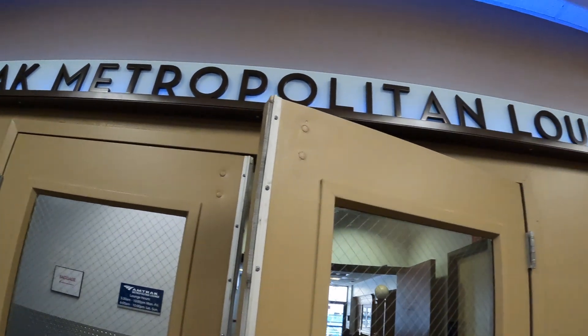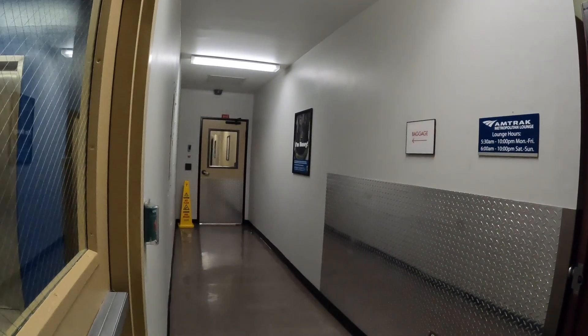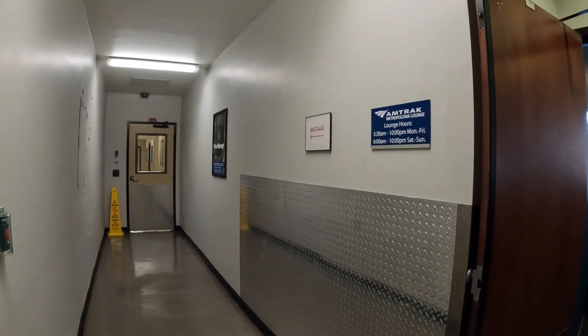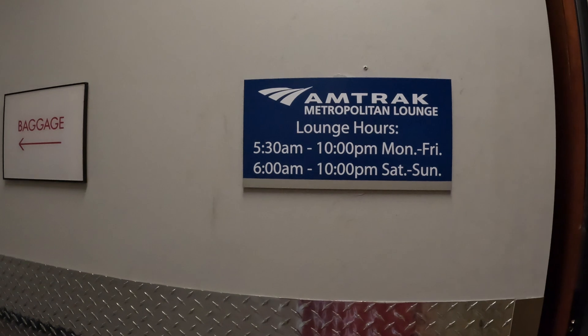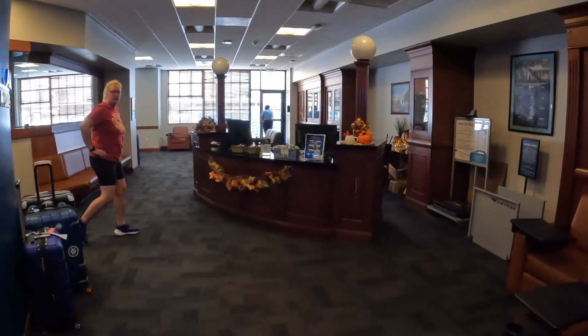This is the Amtrak Metropolitan Lounge. When you book a room, you have access to this exclusive lounge, which is nice. These are the lounge hours, usually during the times the trains are coming. You just come on in and check in at the desk.